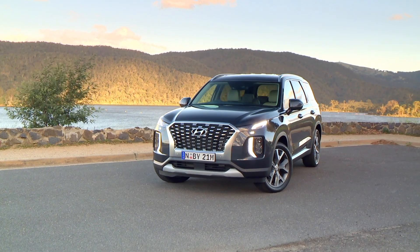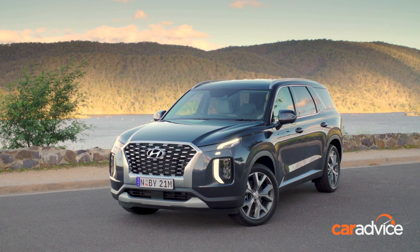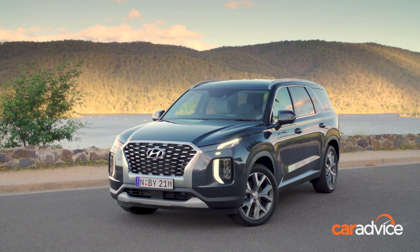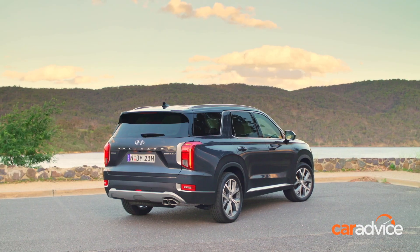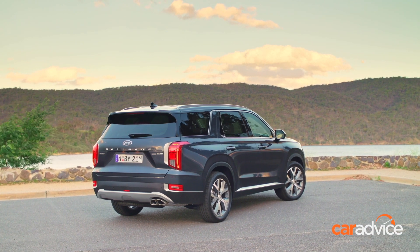Hyundai now has a proper full-size family SUV, and it's one of the few in the class available with eight seats. In fact, the only other eight-seaters in the segment are certain versions of heavy-duty four-wheel drives such as the Toyota Land Cruiser and Nissan Patrol.